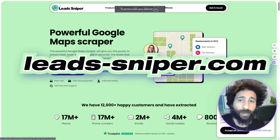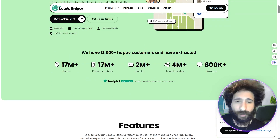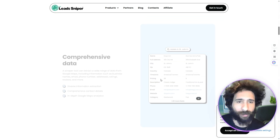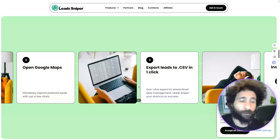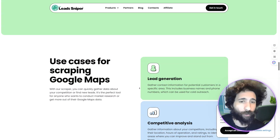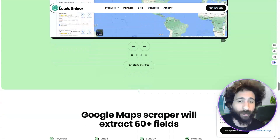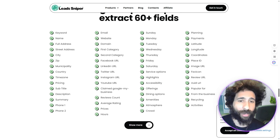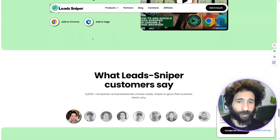Lead Sniper also offers a free trial just like Apollo, but then there's a one-time payment. You get 4 million plus social media profiles, 2 million emails, and 180k plus reviews. The features are time-saving and data-comprehensive. Unlike Apollo, you just install it — it's much quicker and less complicated. You can also get 60-plus data fields, which is the most I've seen for any data scraper.